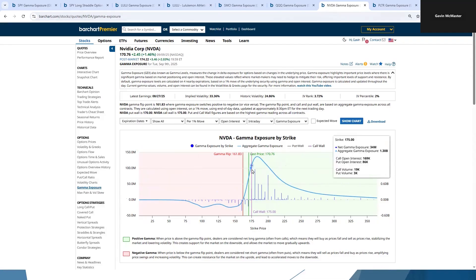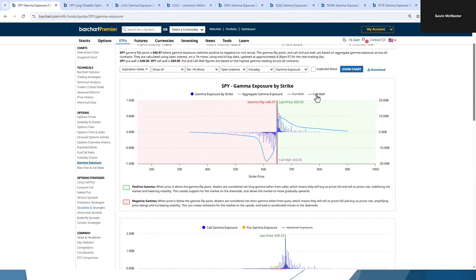Same thing with Nvidia — we've got a call wall up here at 175. The price might be drawn up to that level, might act as a magnet, but then it might stall out at that level. So a butterfly placed at 175 could be a really interesting option trade. Let's have a look at SPY. The call wall is right here at 650, so prices are likely to stay relatively stable at this level unless we drop below that flip point. And if we look at the put wall, it's down at 640, which could act as a little bit of a support level. If we do get below the flip point, there could be some potential support there at 640. But remember, below the flip point we could see elevated volatility and faster moves, so it could blow right through that support level.